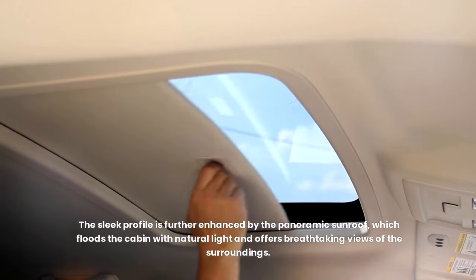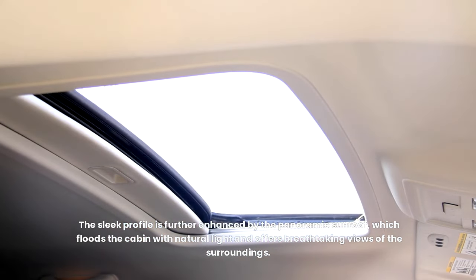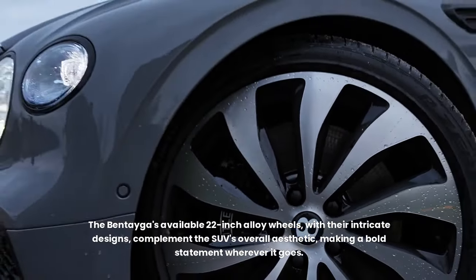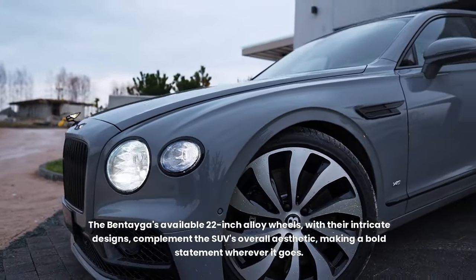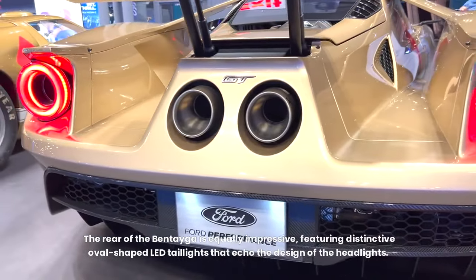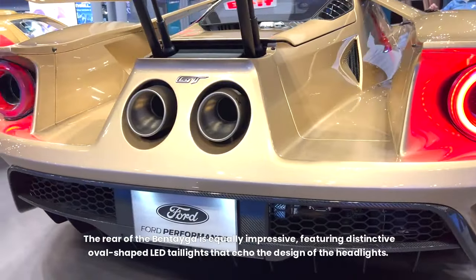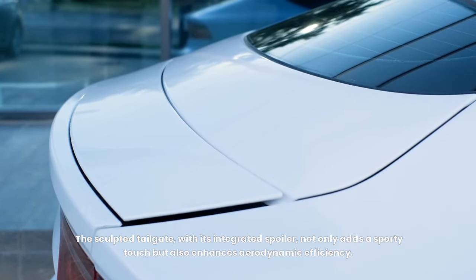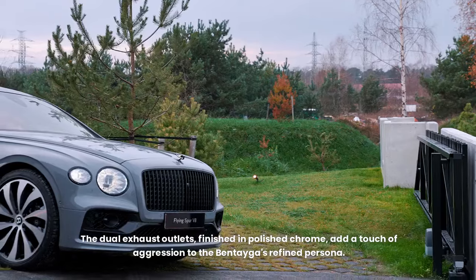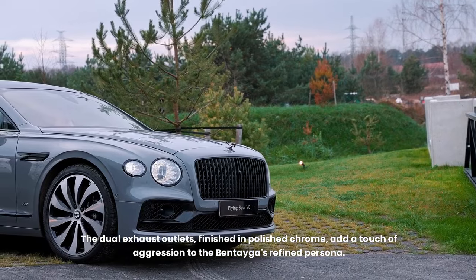The sleek profile is further enhanced by the panoramic sunroof, which floods the cabin with natural light and offers breathtaking views of the surroundings. The Bentayga's available 22-inch alloy wheels, with their intricate designs, complement the SUV's overall aesthetic, making a bold statement wherever it goes. The rear features distinctive oval-shaped LED taillights that echo the design of the headlights. The sculpted tailgate, with its integrated spoiler, not only adds a sporty touch but also enhances aerodynamic efficiency. The dual exhaust outlets, finished in polished chrome, add a touch of aggression to the Bentayga's refined persona.